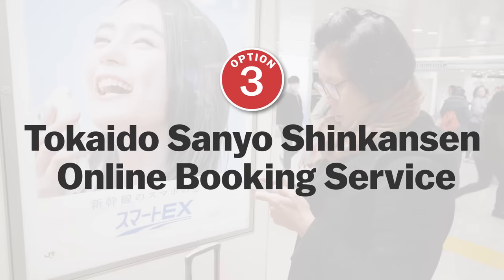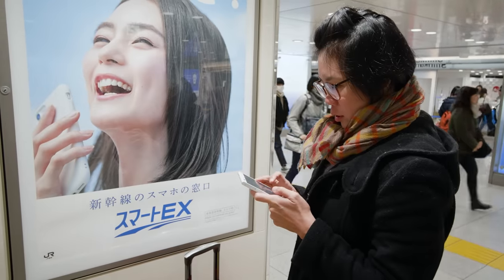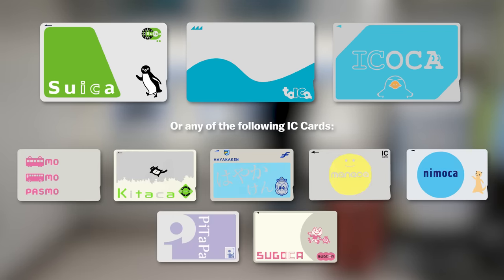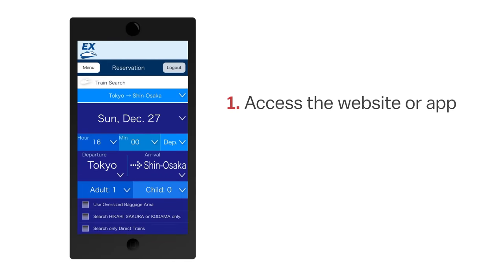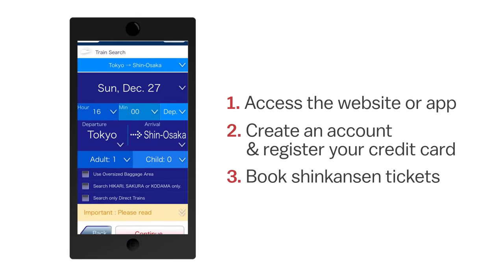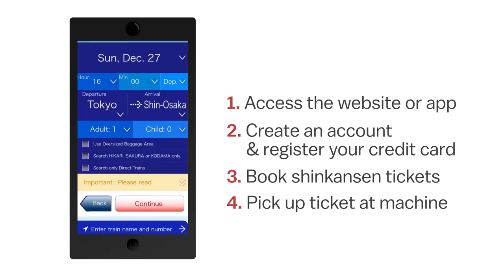Option 3: Purchasing a ticket online with the Tokaido Sanyo Shinkansen online booking service. The service allows travelers to purchase Shinkansen tickets online and then either pick up the tickets at a ticket machine or use an IC card such as Suica, Toica, or Icoca to tap through the ticket gates. First, access the website or install the app. Then register a credit card and optionally an IC card before booking a Shinkansen. Finally, pick up the ticket at a machine or use your registered IC card to tap through the ticket gates.